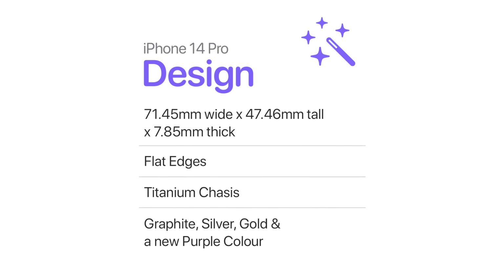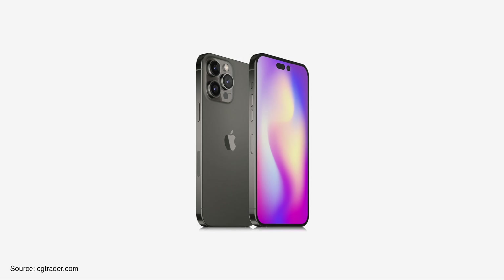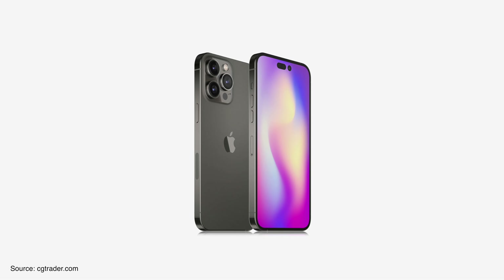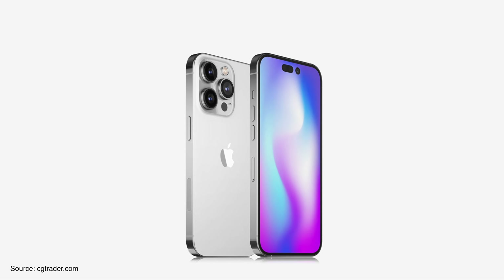If we talk about the design of the 14 Pro, this thing won't be very different from the 13 Pro in terms of dimensions, and will also have flat edges and a titanium chassis just like last year. A Chinese leaker also claimed that alongside the familiar graphite, the iPhone 14 Pro will also be available in silver and gold.